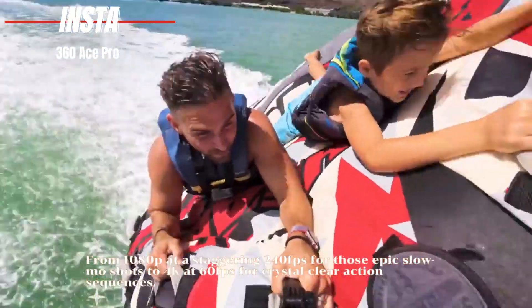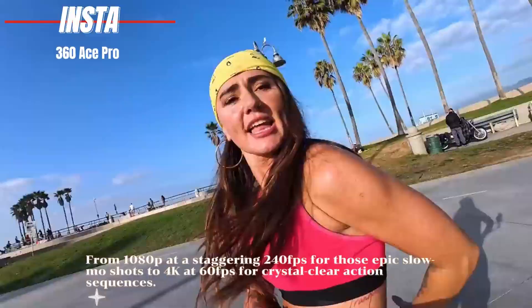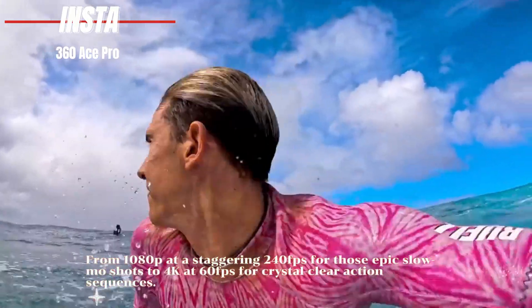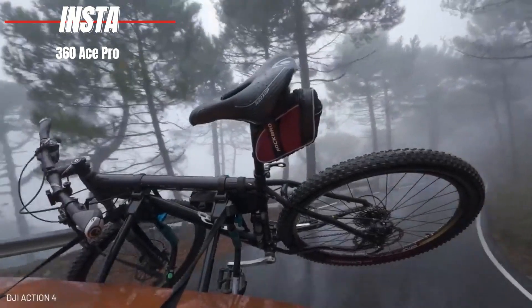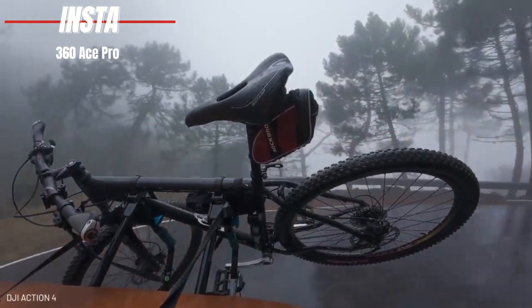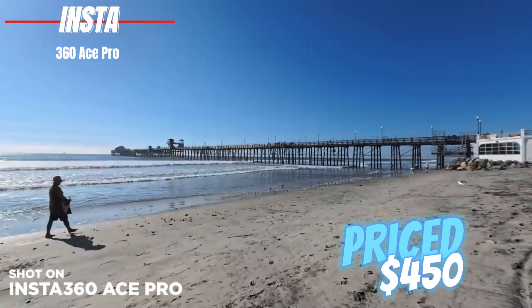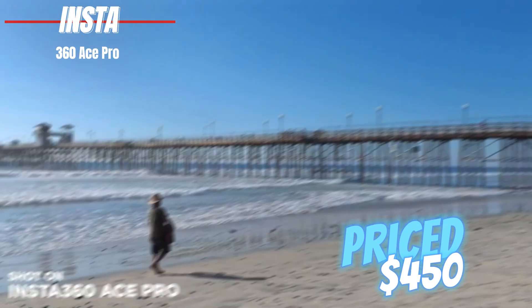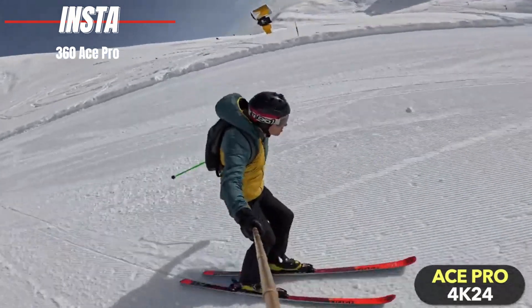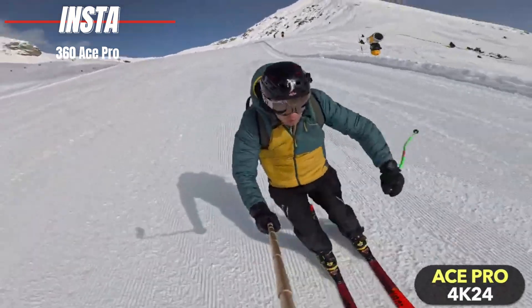And let's talk about options — from 1080p at a staggering 240fps for those epic slow-mo shots, to 4K at 60fps for crystal clear action sequences. Despite its advanced features, the Ace Pro remains user-friendly and versatile, with up to 100 minutes of continuous shooting battery life. Priced at $450 on Amazon, the Insta360 Ace Pro stands out as one of the few cameras offering 8K video resolution in a 16:9 aspect ratio, alongside a suite of features that cater to every kind of shooter.